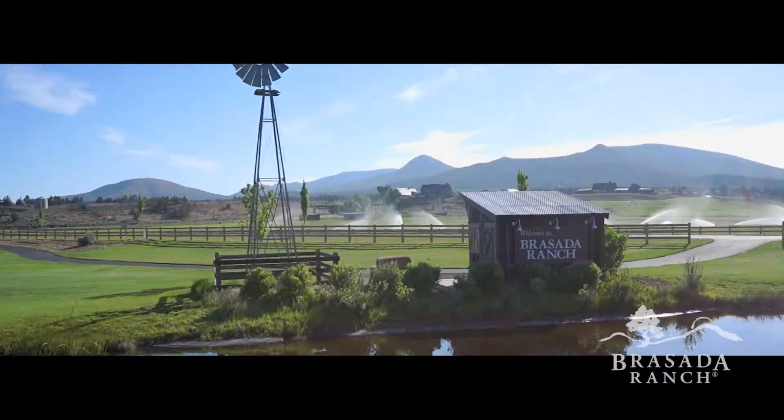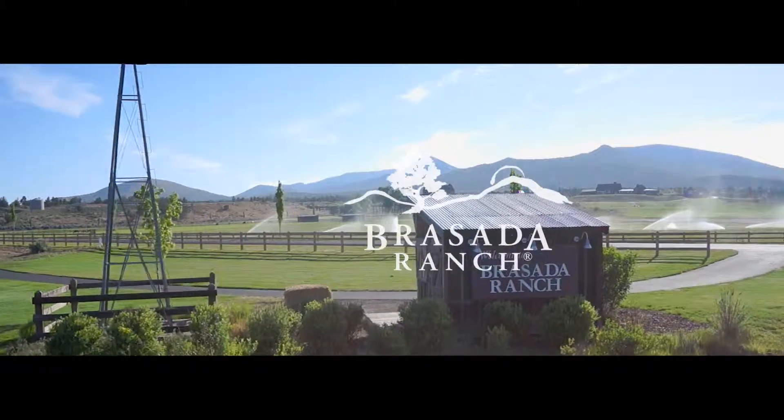To secure your perfect stay at the ranch, call or visit us online today.